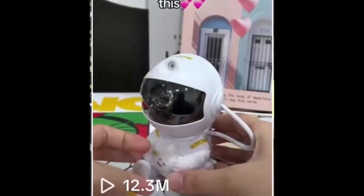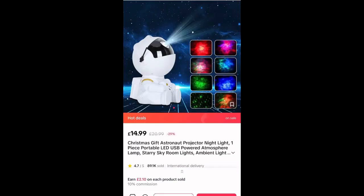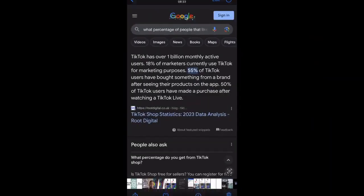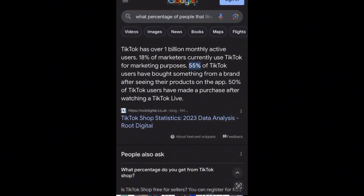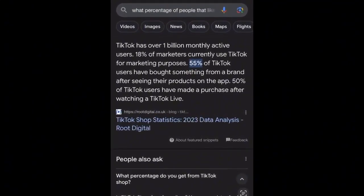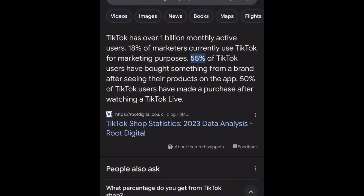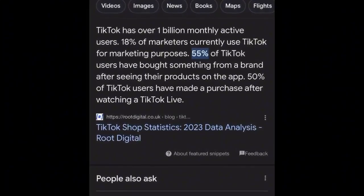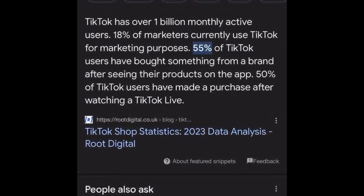The affiliate commission is roughly £2.10 per product sold. As noted earlier, TikTok has over 1 billion monthly active users, 55% of TikTok users have bought something from a brand after seeing their products on the app, and 50% have made a purchase after watching TikTok Live — showing how often people purchase after seeing videos like this on TikTok.